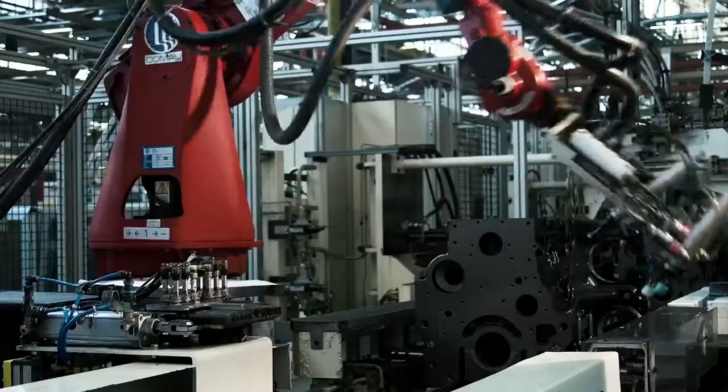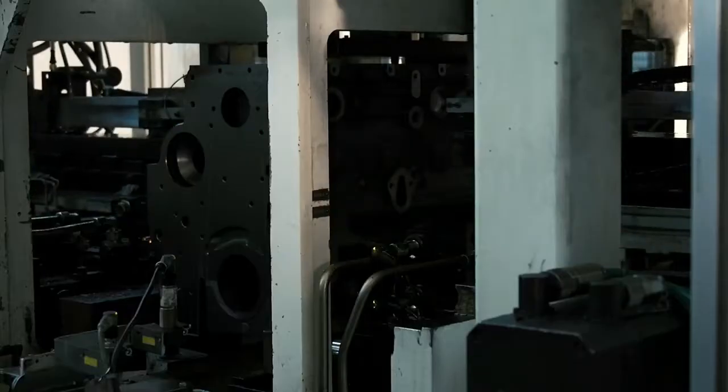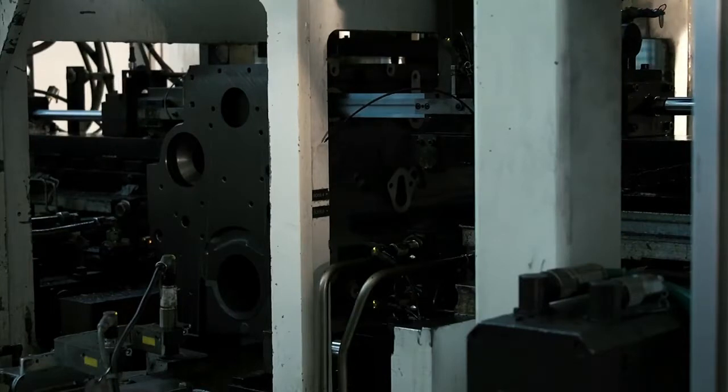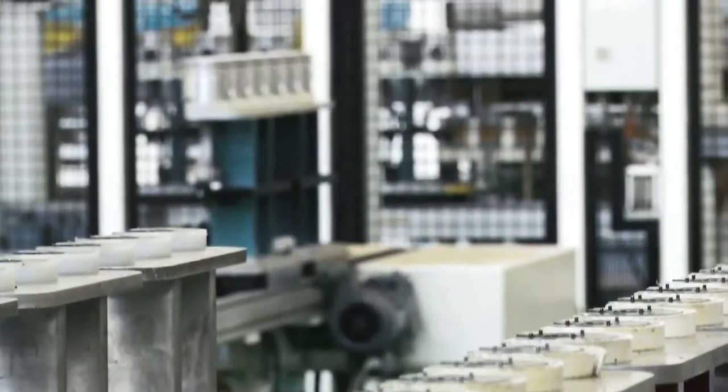Both the block and the head also host passages for fuel, oil, coolant, intake air, and exhaust gases. All ducts are pressure checked in order to detect hidden defects that can occur in the material before we unite the engine block to the cylinder head.